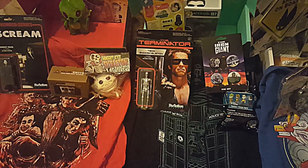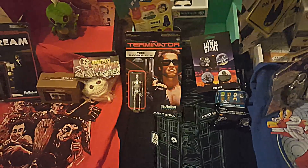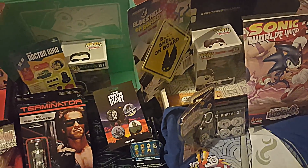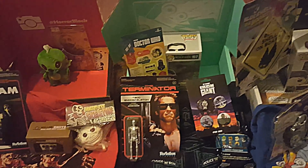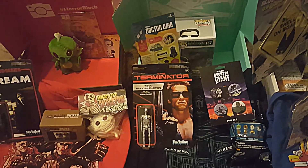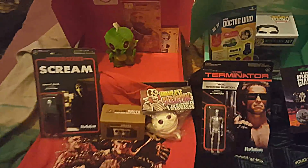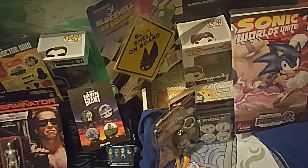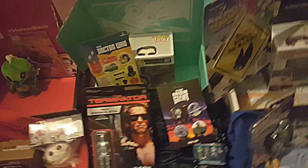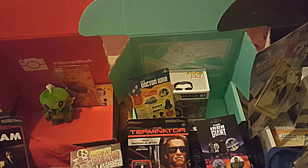Check out all these from NerdBlock — they do the HorrorBlock, the SciFi Box, the ArcadeBlock, the ClassicBlock, ComicBlock, and a JuniorBlock as well. But this one and that one is only a GrabBlock — you've got to have a subscription basically; you've got to get one of the normal ones for it. So stay tuned.